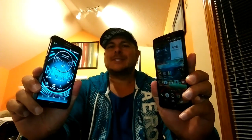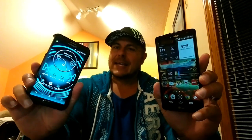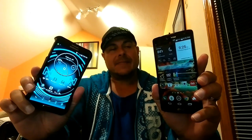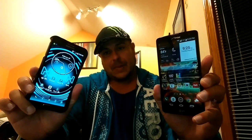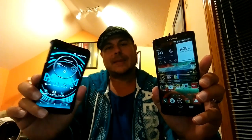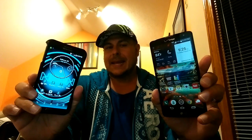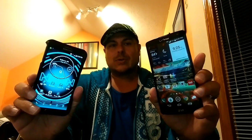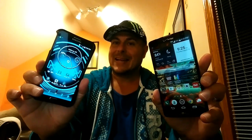All right, guys, tough decision here for those of you considering getting one of these two phones — the LG G Vista and the Samsung Galaxy Note 3. I believe there is an offer from Verizon right now where all phones are 50% off. It might be expired, I don't know. But if it's still there, I think the Samsung Galaxy Note 3 is just $99. Even with a two-year contract, regular price is $299. The LG G Vista, I believe, is $49.99 with a two-year contract with the promotion right now. So do you want to save $49 and just get the LG G Vista, or do you want to pay an extra $49 and pay a total of $99 and get the Galaxy Note 3?